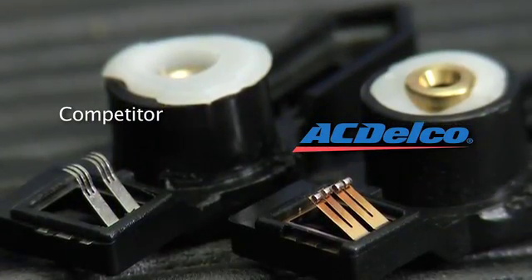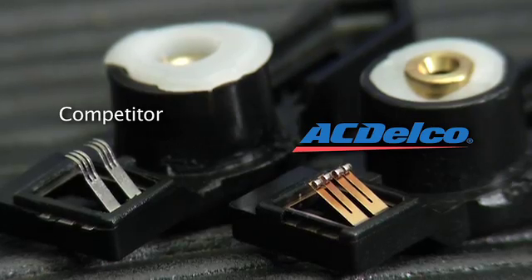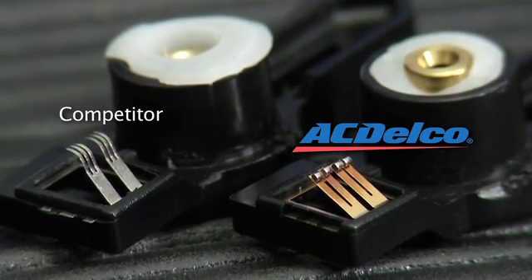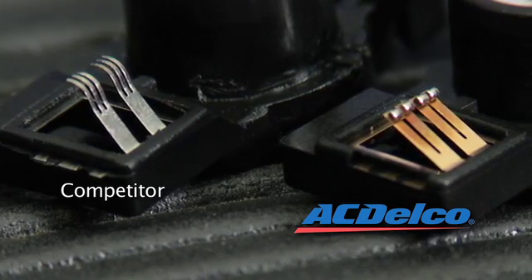The ACDelco fuel sender has fuel level sensor wiper contacts that are much thicker than those of the competitor. Unlike our competitor's part, our part also includes these wear pads that help to improve durability.